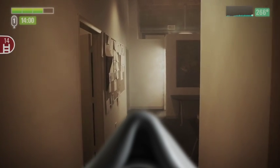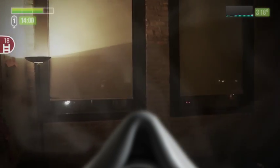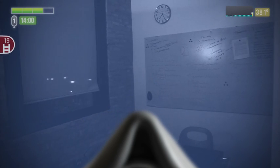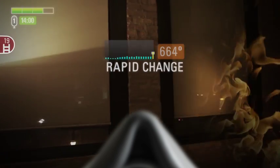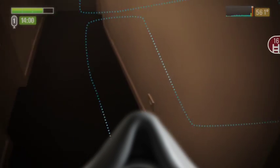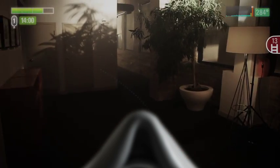You move down the hall to the doorway of the next office and scan the room with the thermal imaging overlay before entering. Before you can make your way into the office, the Header system suddenly alerts you to a rapid temperature change. You turn around and follow your breadcrumb path back out of the office and into the hall. Just as you exit, the office is engulfed in flame.